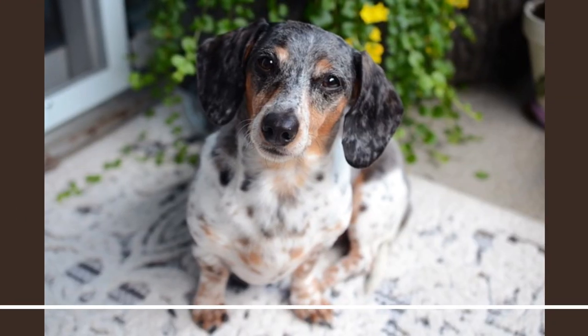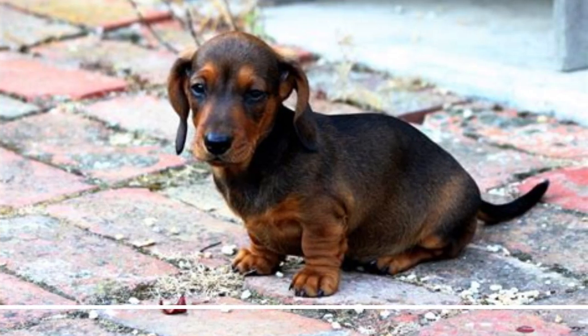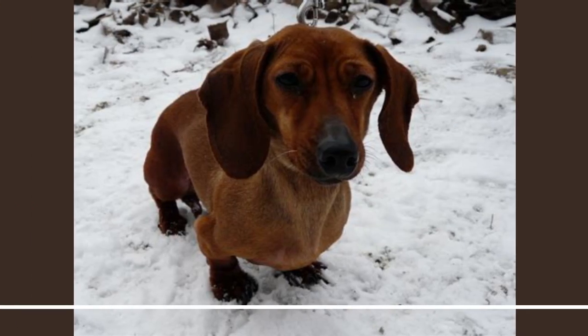10. Dachshund. The Dachshund is a playful, affectionate breed with a long body and short legs, often referred to as a wiener dog. Dachshunds come in a variety of coat types, including smooth, wire-haired, and long-haired, and come in a range of colors.